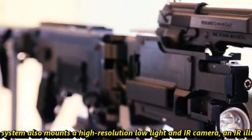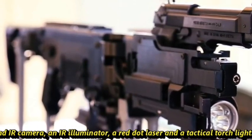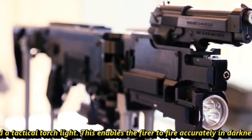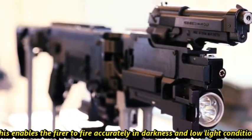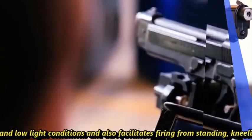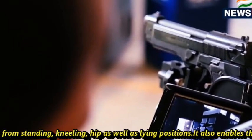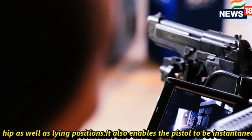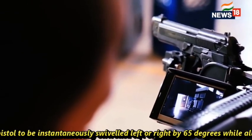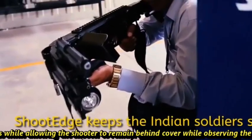The system also mounts a high-resolution low-light and IR camera, an IR illuminator, a red dot laser, and a tactical torchlight. This enables the firer to fire accurately in darkness and low-light conditions, and also facilitates firing from standing, kneeling, hip, as well as lying positions.